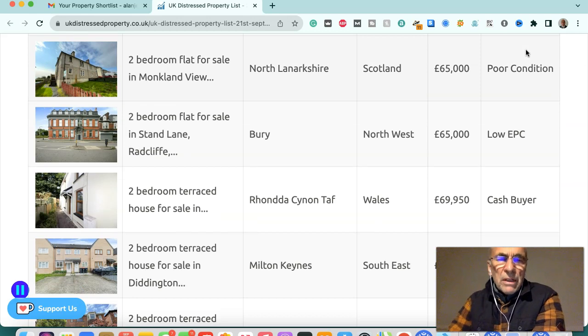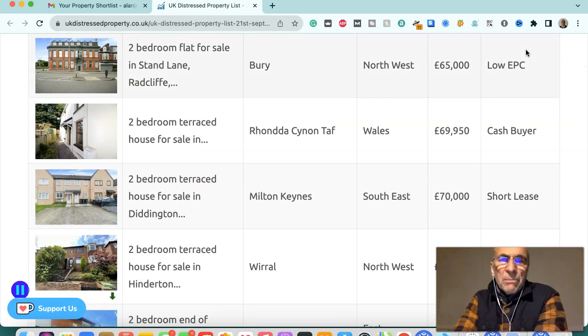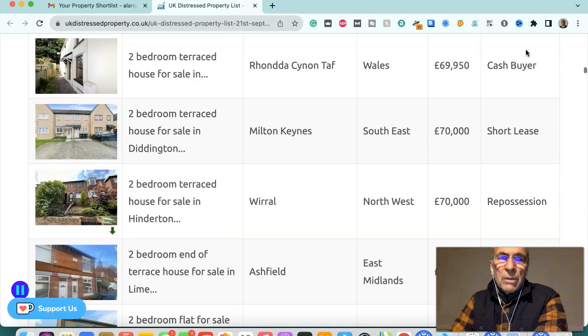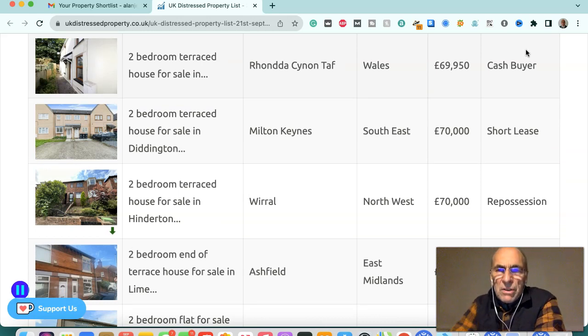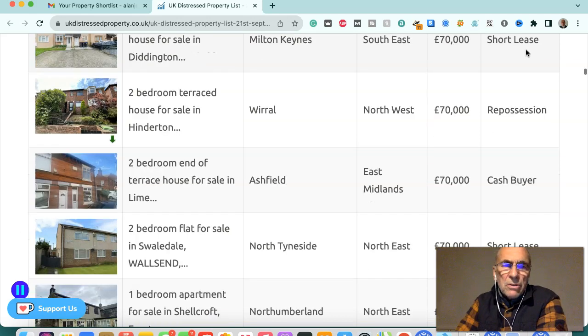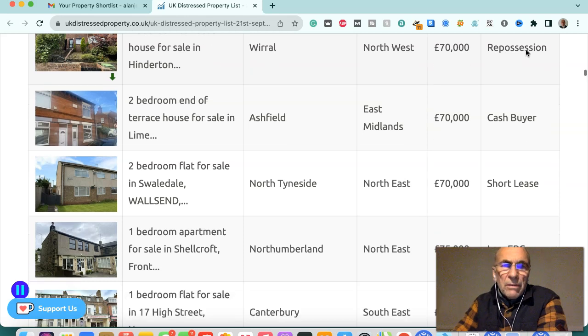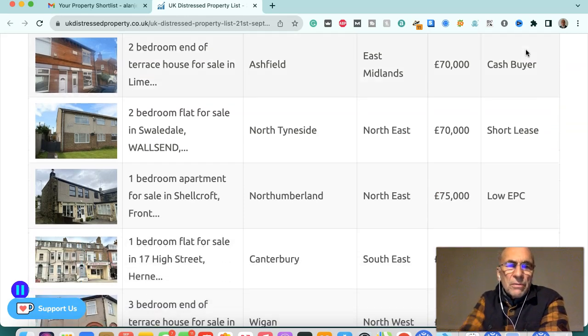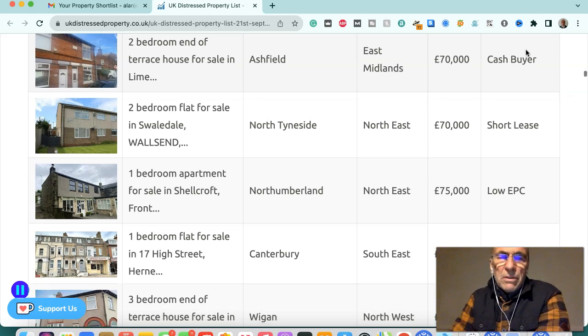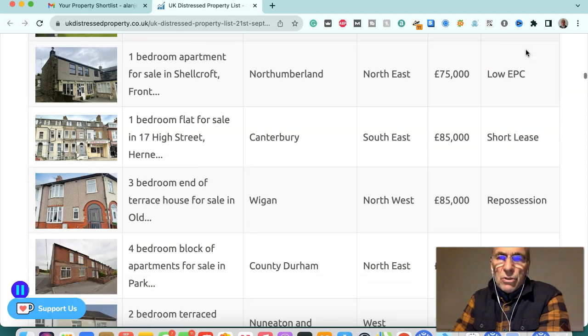Two-bedroom flat in the North West, £65,000 — low EPC. Two-bedroom terraced house in Rhondda Cynon Taff, Wales, £69,950 — cash buyer. Two-bedroom terraced house in Diddington, Milton Keynes, southeast, £70,000 — short lease. Two-bedroom terraced house in Wirral, northwest, £70,000 — repossession. Two-bedroom end of terraced house in Ashfield, East Midlands, £70,000 — cash buyer. Two-bedroom flat in North Tyneside, northeast, £70,000 — short lease.